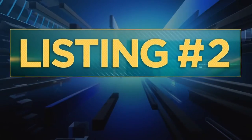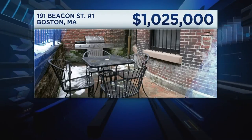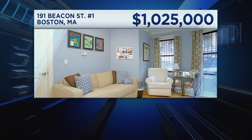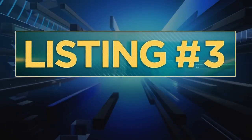Listing number two is a great-looking brownstone in an ideal location. It's a floor-through unit with a private entrance on both the front and back of the building, two good-sized bedrooms, two full bathrooms, central HVAC, laundry, and nice hardwood floors — really a good value unit for the mid-range buyer.